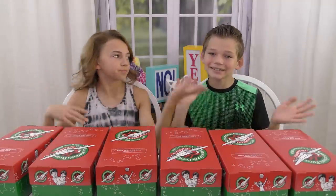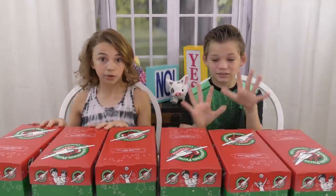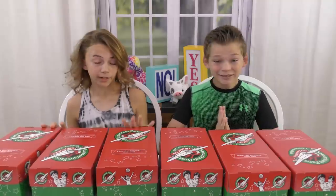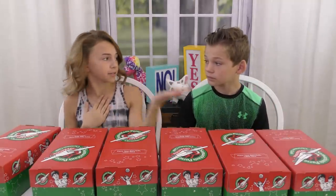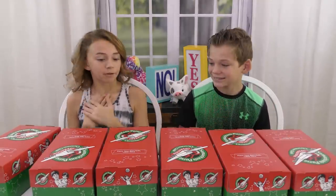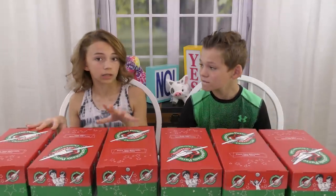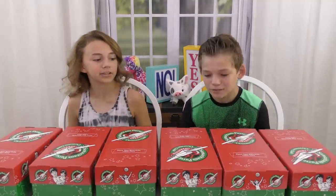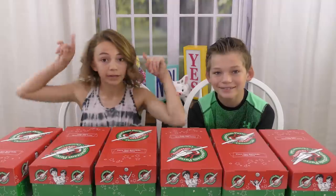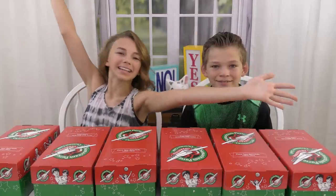Hey guys, it's Kayla and Tyler from Where It Lives. Today we are going to be doing Operation Christmas Child. We do it every year. We got six boxes because I wanted to do three girls and three boys, one from each age group — a toddler, then a slightly older toddler, up to a teenager age group. So we're going to go shopping and we'll show you guys what we get. It's going to be super fun. Let's go.